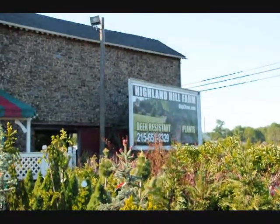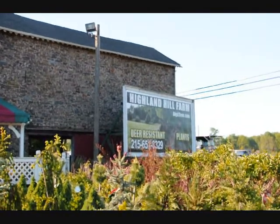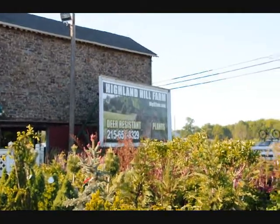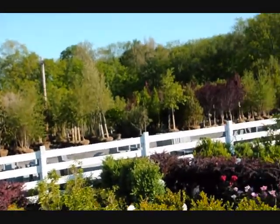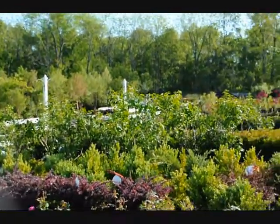As you can see, we're Highland Hill Farm. You can see us at digatree.com or call us at 215-651-8329. We also carry Leyland Cypress and Green Giant Arborvitaes, which are deer-resistant. So give us a call at 215-651-8329.